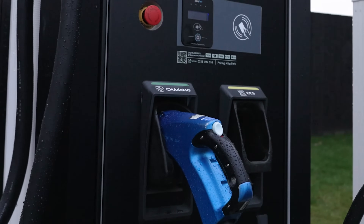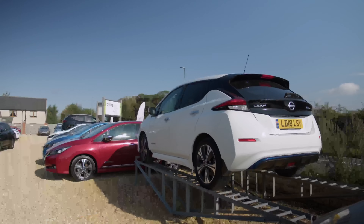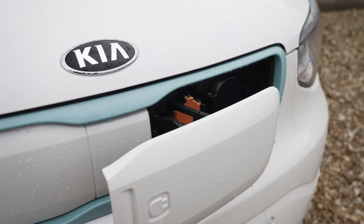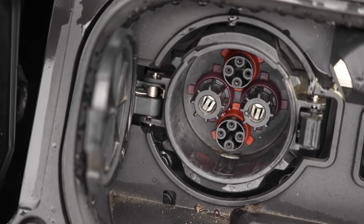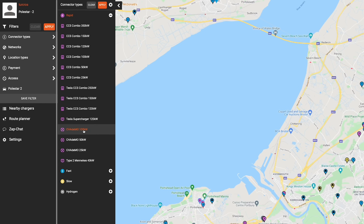The second rapid connection type is CHAdeMO. This connection is historically favoured by the Asian manufacturers and is present on Nissan Leafs and some of the earlier EVs such as the earlier Kia Soul EVs. It's a completely separate large round port on the cars that have it and is represented by its own symbol on ZapMap.